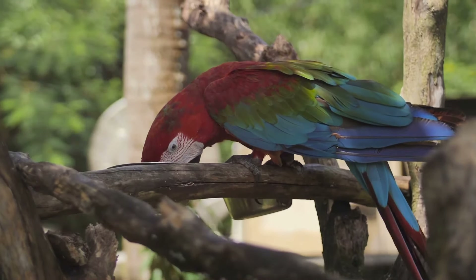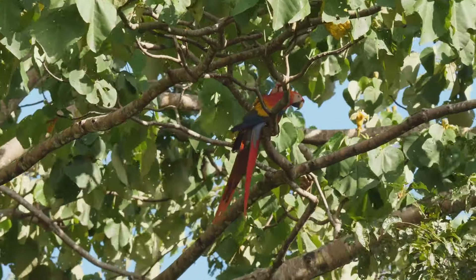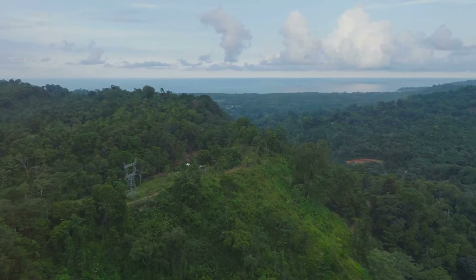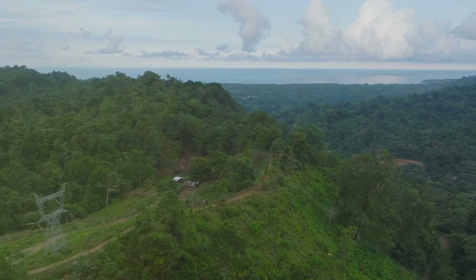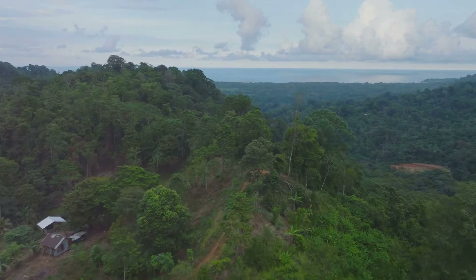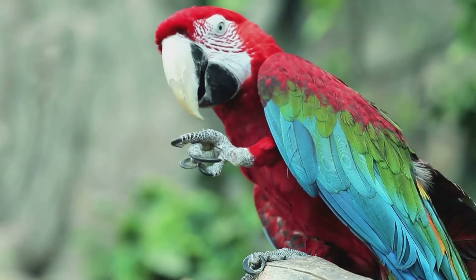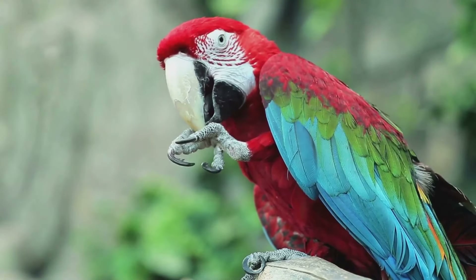Conservation efforts are underway aimed at protecting these magnificent creatures and their habitats. As we continue to marvel at the Hyacinth Macaw's beauty and uniqueness, let's also remember the importance of safeguarding these birds for future generations. The Hyacinth Macaw is more than just a beautiful bird — it is a symbol of the rich biodiversity of our planet, a testament to nature's creativity, and a reminder of our responsibility towards the preservation of all species. Let's do our part to ensure their song is never silenced.